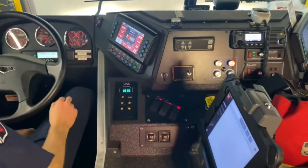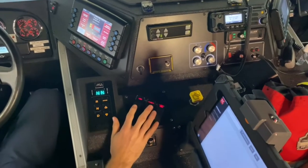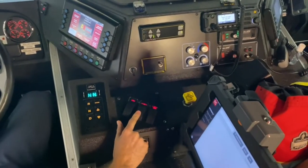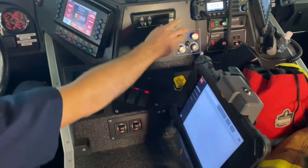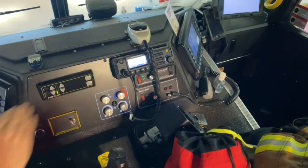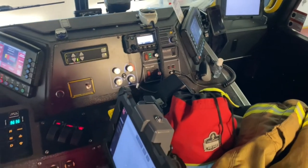Right here you can see we've got our fancy screen with all of our tools and buttons that we need to press. Over here we have our sirens, our big loud horn that you guys hear sometimes, and a different set of sirens. Over here you guys can see we have our radio and this makes sure that we can talk to all of our other trucks so we know what's going on and we can hear lots of updates going to the call.